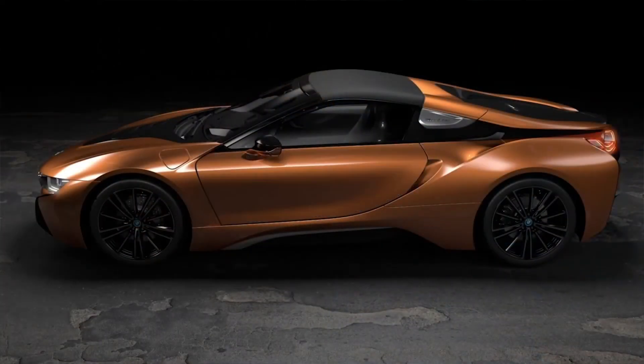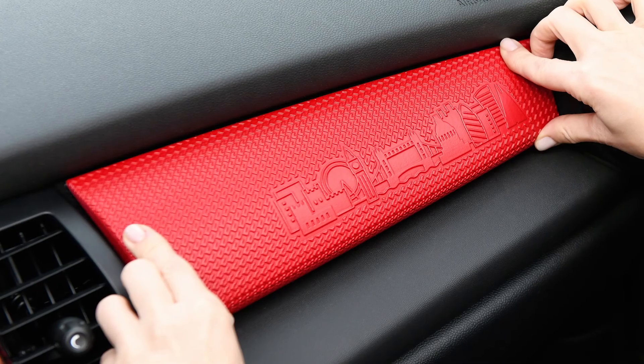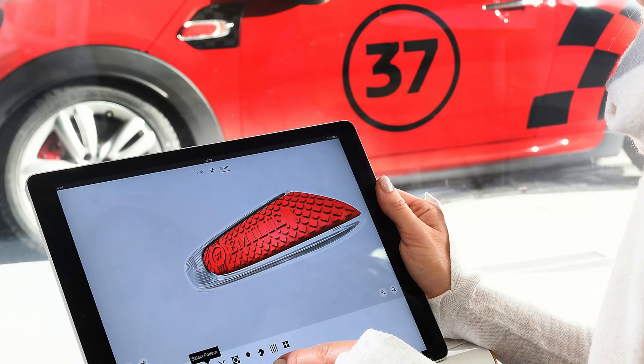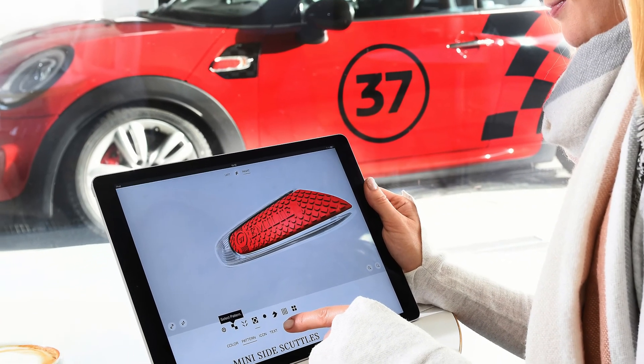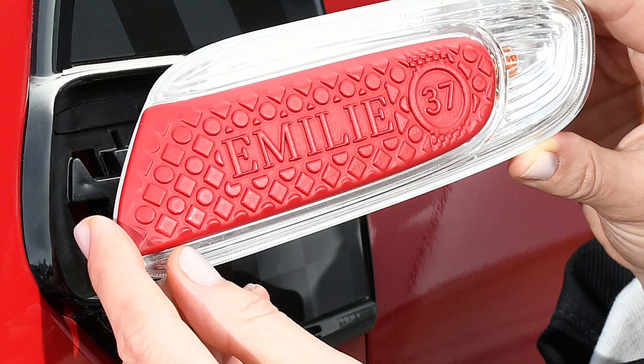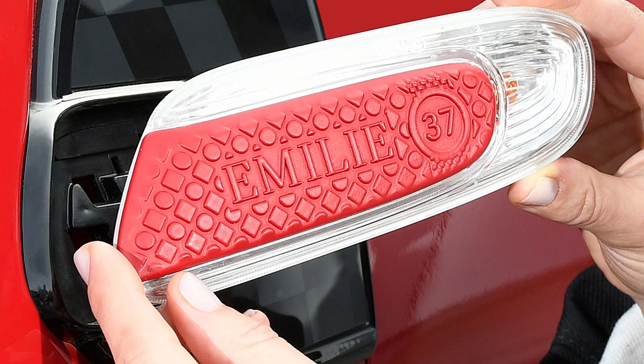BMW is not just hiding these components within the door panels either. With the Mini Yours Customized product, customers can actually design their own dashboard trim and blinker inlay. It's a fun tool — you can burn an entire afternoon just messing around with the simple design tool.